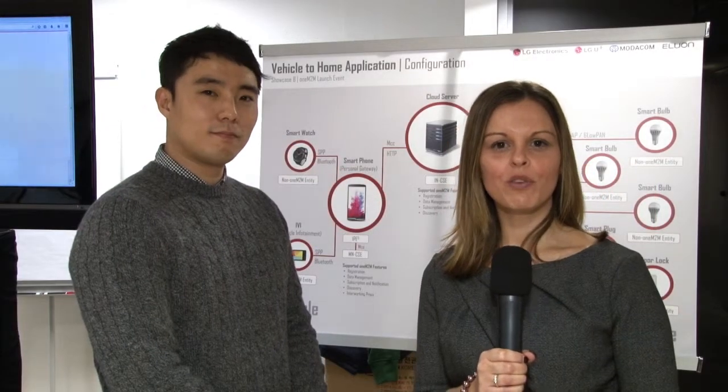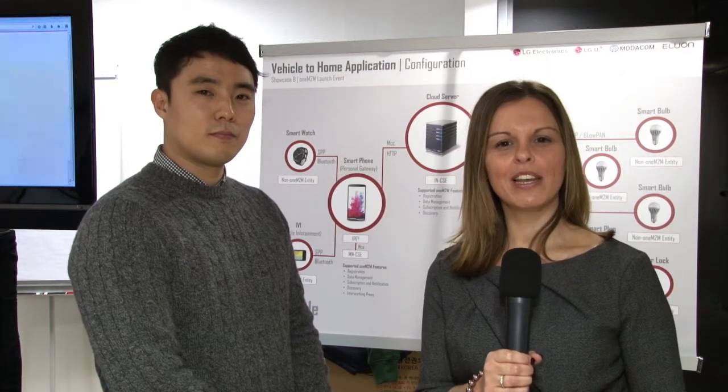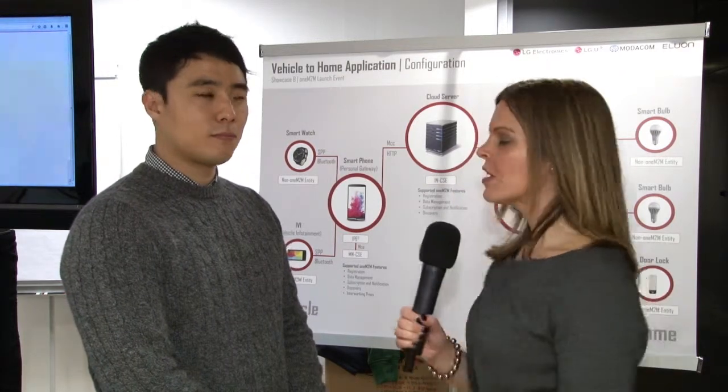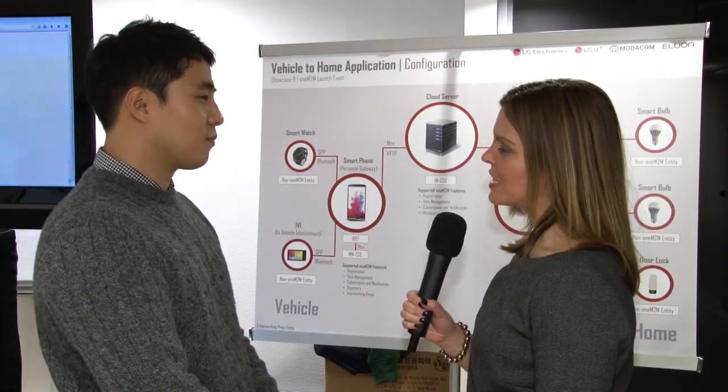Hello, I'm Joanne Turner reporting from the oneM2M Showcase event in Nice, and I'm talking to Hongbong An from LG Electronics. Perhaps you can start by telling us a little bit about your vehicle-to-home application that you're demonstrating here today.